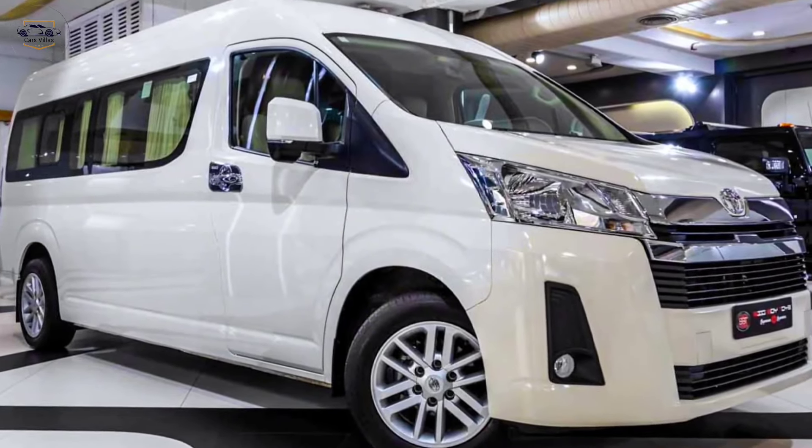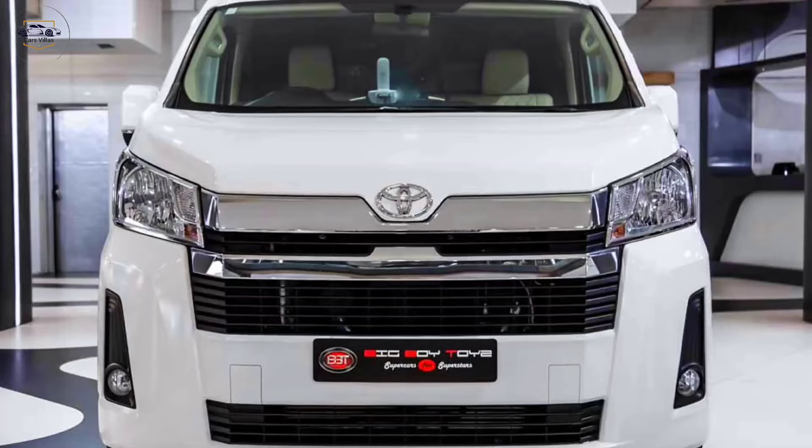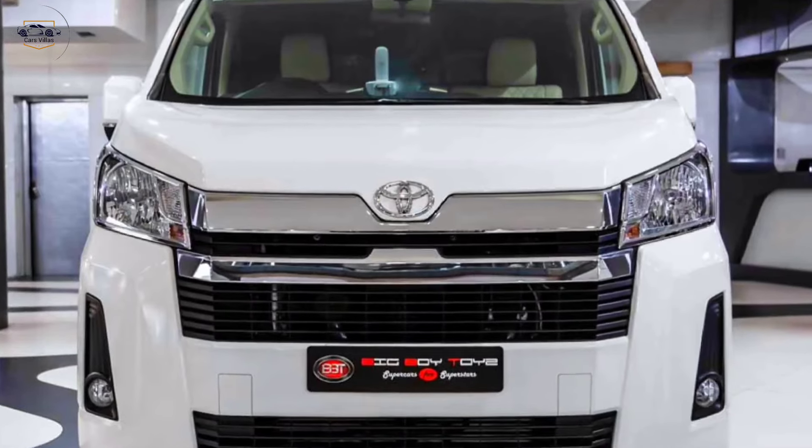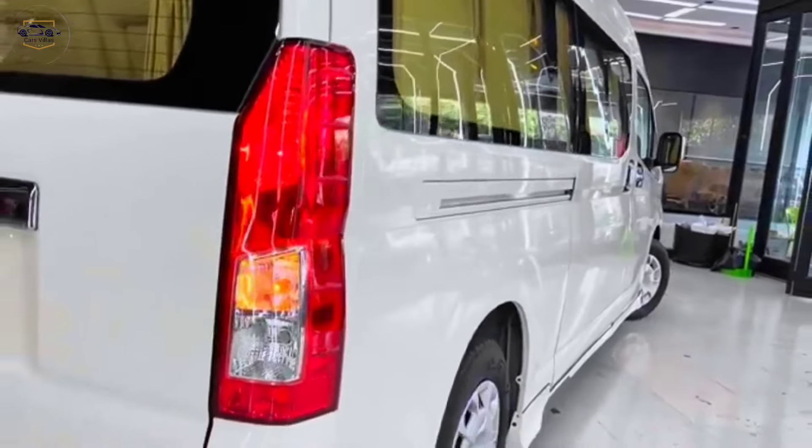Talking about the exterior, the new Hiace Commuter boasts a bold and modern exterior design. The front grille features a strong presence, while the sleek headlights and taillights give it a contemporary look.